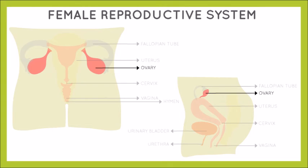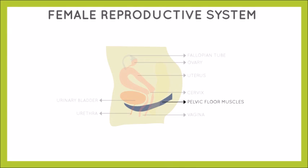As you can see in the diagram, the uterus is connected to the ovaries through the fallopian tubes. At regular intervals, the ovaries release an ovum — commonly called an egg — that passes through the fallopian tube into the uterus. This monthly process is known as ovulation. If the egg is fertilized, the woman gets pregnant; if not, it disintegrates and she gets her period.